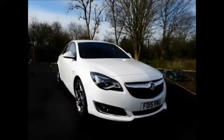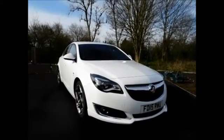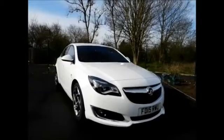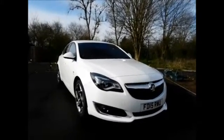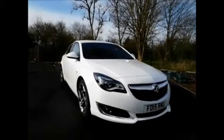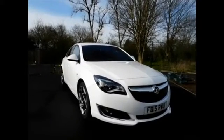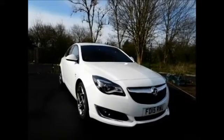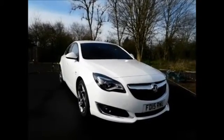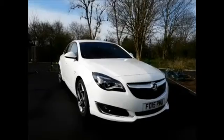Welcome to NowVoxel. Today we have this beautiful Voxel Insignia 2.0L diesel engine, 5 door, fitted with a manual transmission, finished in the colour brilliant white. This car was first registered in March 2015 and as you can see here is on a 15 plate. This car has a warrantied mileage of 14,000 miles.